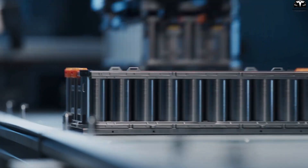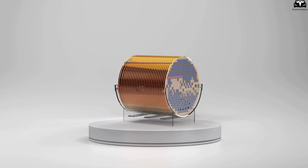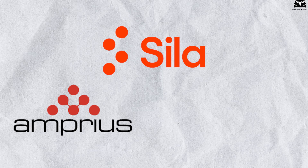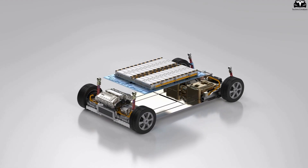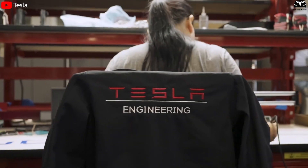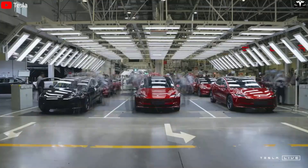After years of stagnation, lithium-ion batteries are on the verge of being replaced by silicon anode technology, which offers up to 10 times higher energy density. Companies like SILA, Amprius, and Group 14 are developing batteries that can charge electric vehicles in just 10 minutes. Tesla is also closely following this trend to boost the performance of its next generation vehicles.